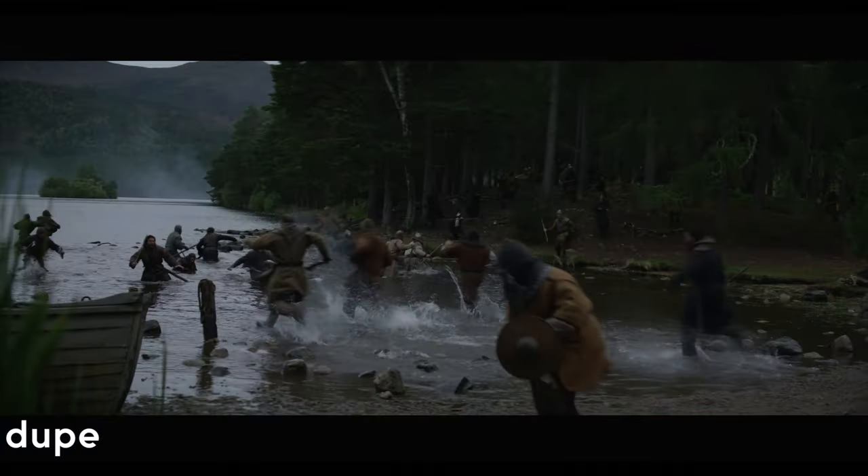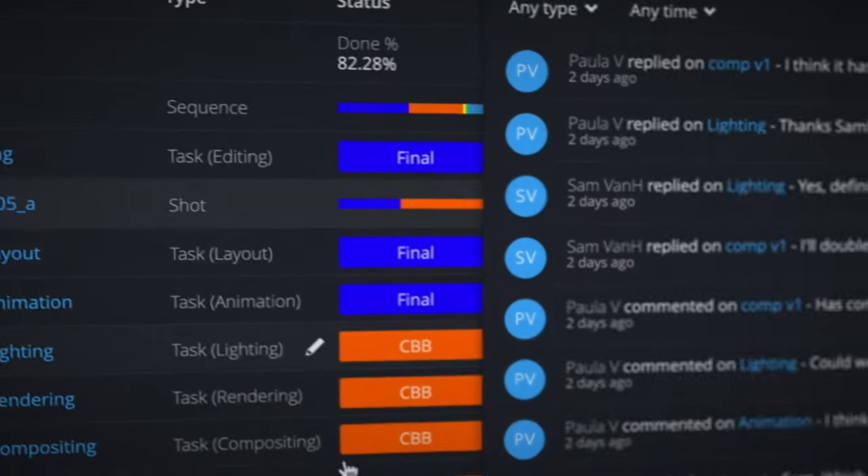The projects that we do at Dupe VFX wouldn't be possible without F-Track. It helps us to plan resource really carefully and it really helps us stay on top with time management.